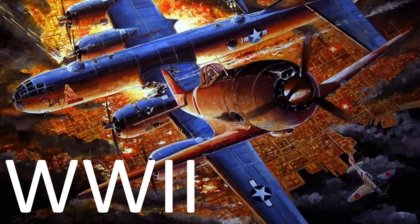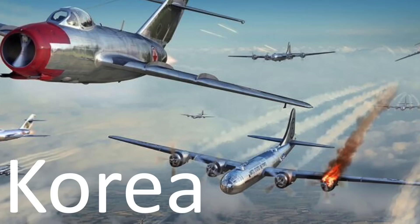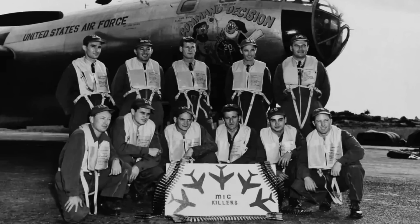While the B-29 bomber's air-to-air kill record during World War II was quite impressive, it was around an order of magnitude lower during the Korean War, just six years later. The intent of this video is to compare the B-29's kill ratio values during World War II and the Korean War and address the reason for their values disparity.